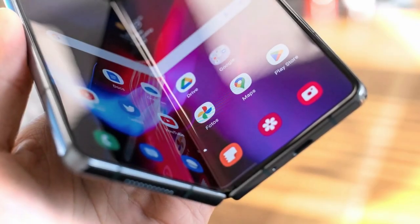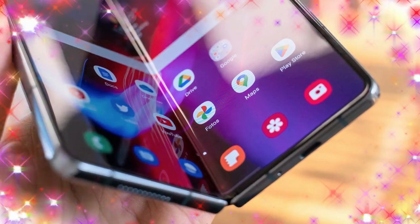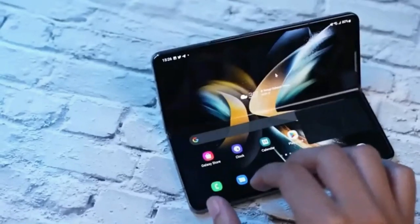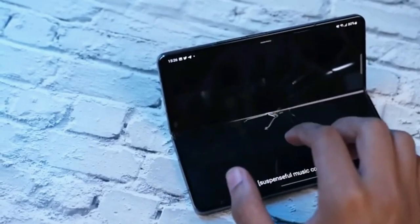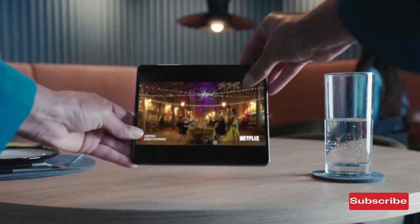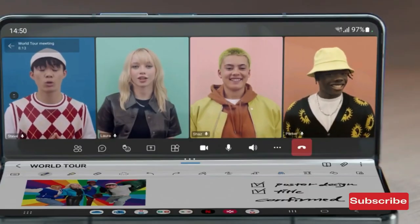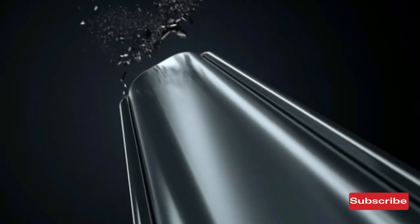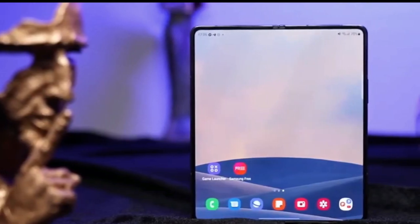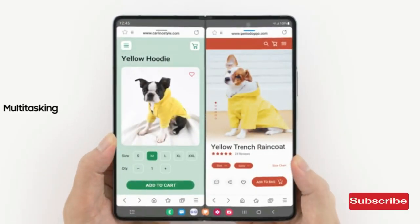In a tumultuous and enigmatic turn of events, Samsung's fifth-generation foldable devices have begun to materialize before our very eyes. Just a mere few days ago, we were granted a glimpse of a design concept showcasing the much-anticipated Galaxy Z Flip 5. However, from the same cryptic source, we have been bestowed with an even more bewildering revelation — a sneak peek into what could be the design of the Galaxy Z Fold 5.